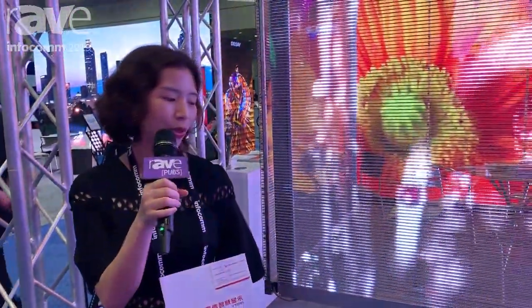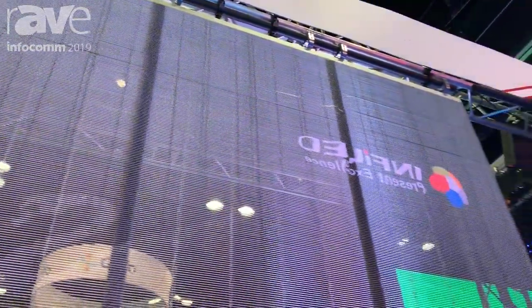Hello, everybody. Welcome to Infocam, welcome to booth 2981. That's Layout VT. This is Cherry. We are coming from Shenzhen. And here I'd like to introduce you a very creative, transparent LED display.